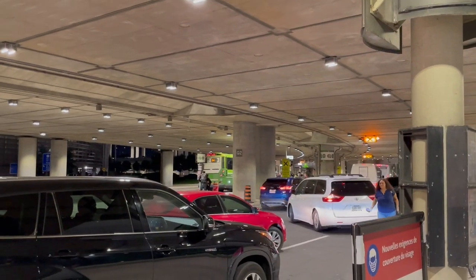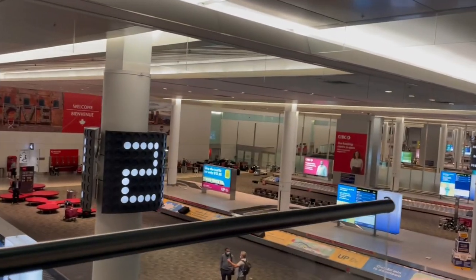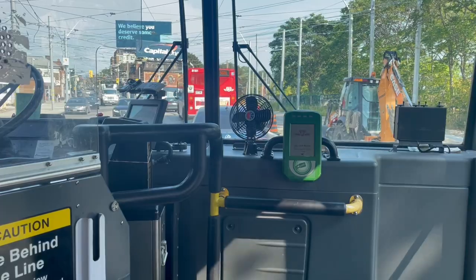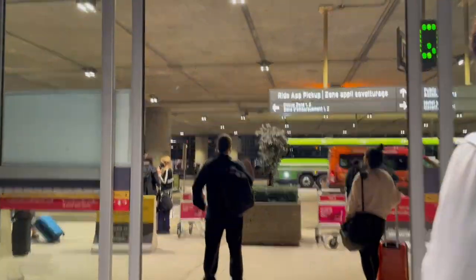Taking public transportation from the airport is a great idea if you have a bit more time and want to save money. It costs about $3 per person, so for a family of four that's around $12 — whereas UP Express costs around $12 for just one person. Of course, it's not as convenient: you'll need to carry your luggage and there are more people on the bus. If you're arriving in Toronto for the first time, taking a taxi or Uber might be easier since everything is new and overwhelming. But if you've been living here a while and are coming back from vacation, it's worth trying public transit at least once so you know your options.